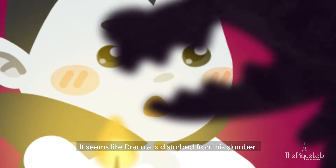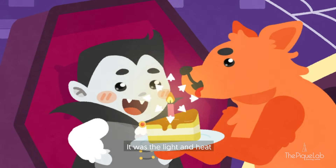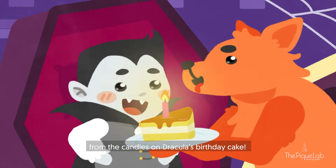Oh, it seems like Dracula is disturbed from his slumber. Surprise! It was the light and heat from the candles on Dracula's birthday cake.